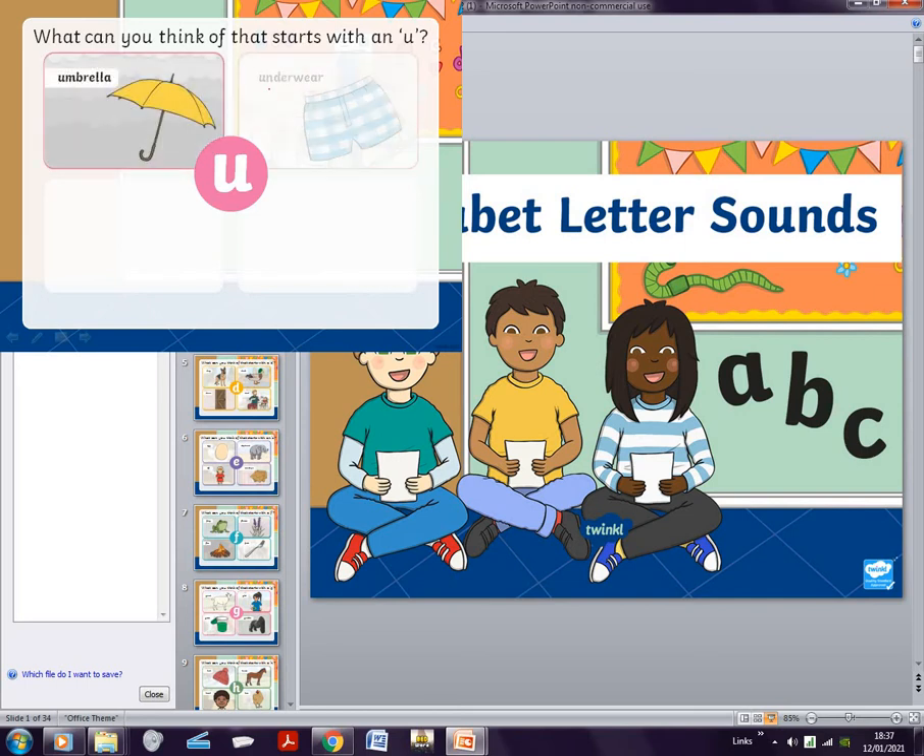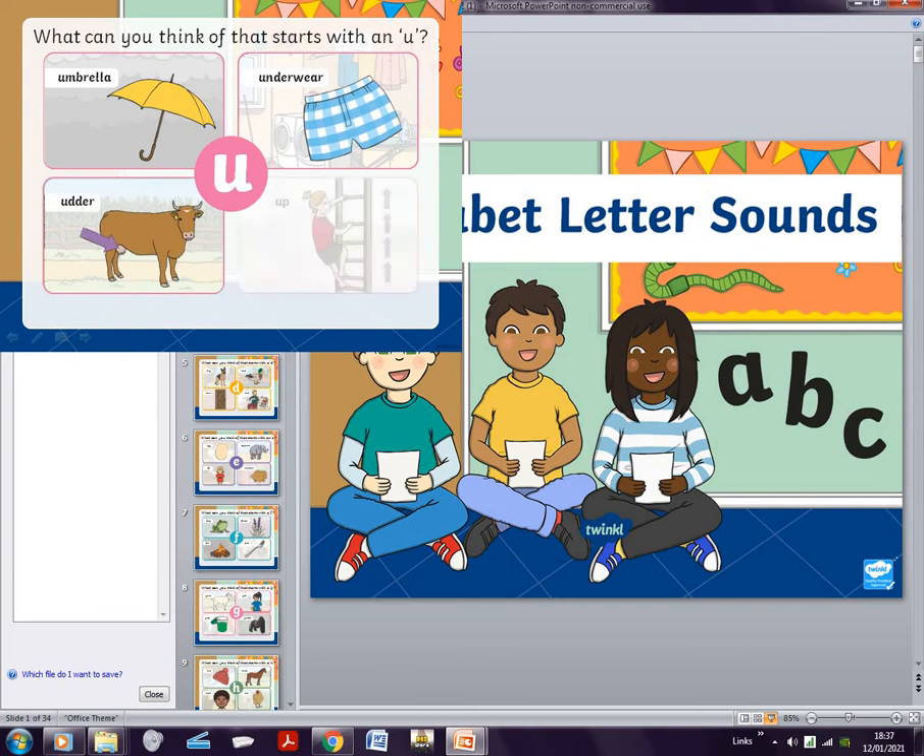U is umbrella, underwater, underwear, and up. You guys know what to do — pause and think!